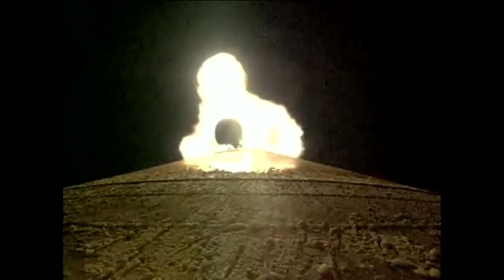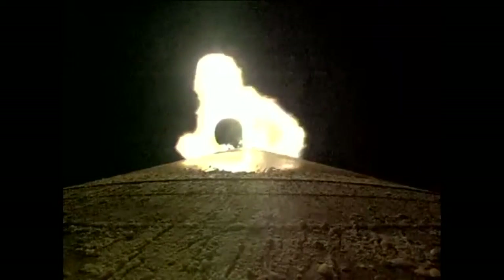Booster is now throttling back up to 100% thrust. Engine response looks good. Current altitude is 18 miles, downrange distance 15 miles, current velocity 2,824 miles per hour. Booster engine performance continues to look very good. Body rates controlling down the middle. Coming up on SRB jettison shortly.